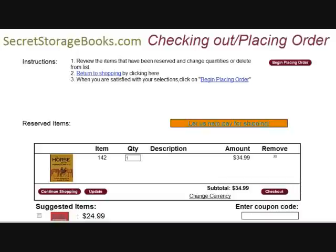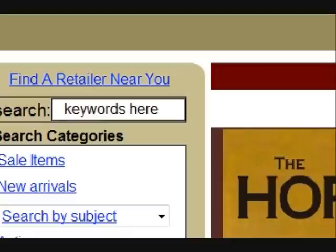To put a box on hold, you click on the reserve button. This adds the item to your shopping cart. When you are finished shopping, click on the proceed to checkout button. You can search for book boxes by subject, age, size, shape, price, even keywords. There are 300 to 500 unique book box products in stock at any given time.